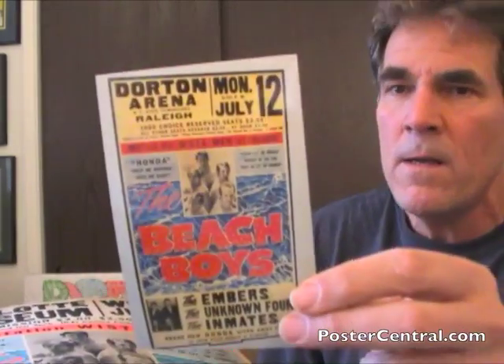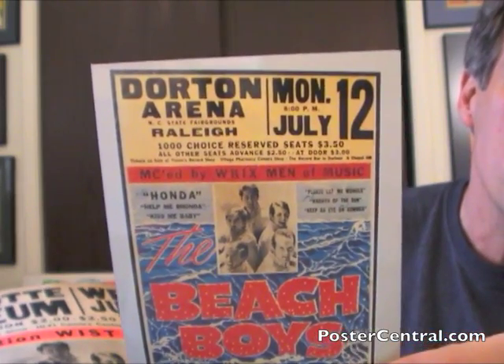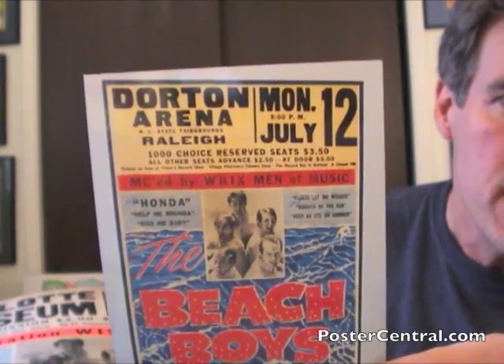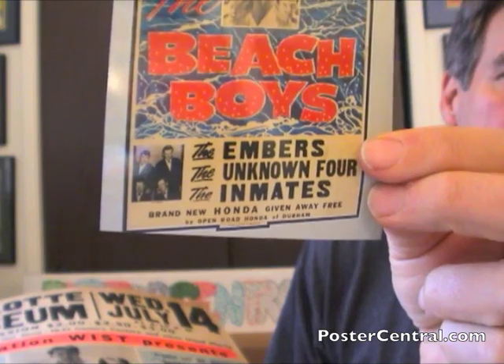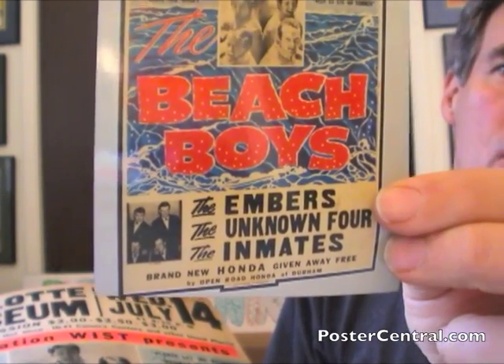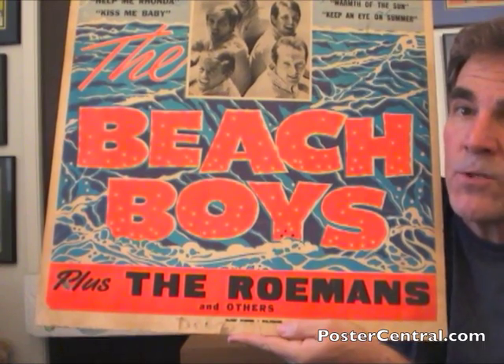Let me show you another example of this poster from Raleigh, North Carolina, also down south. The venue information is different. Inside that first orange stripe, this one says WKIX radio — W-K-I-X — and the Charlotte copy I have here plugs W-I-S-T in Charlotte radio. At the bottom of the poster, below the ocean, the Raleigh version has a big white area with room for a photo of an opening act and three opening acts listed, plus a plug for the local Honda dealer — a contest for a brand new Honda given away free by Open Road Honda of Durham. But no Dayglo down there. On this Charlotte poster you have the orange stripe at the bottom with the opening act in a Dayglo stripe, which is pretty cool.